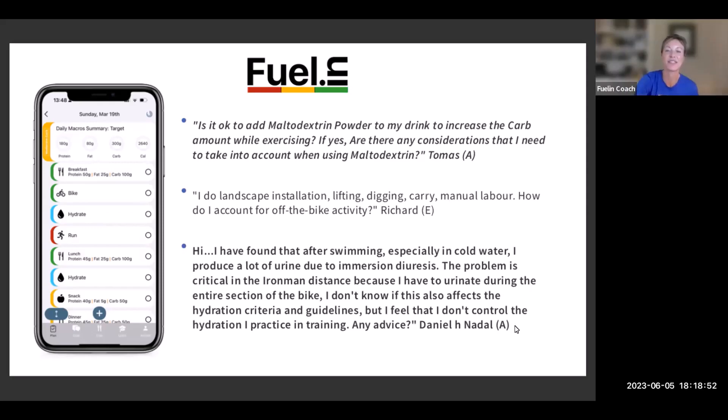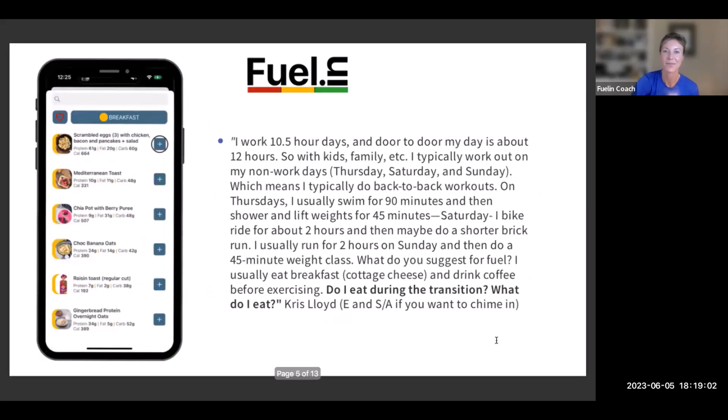That definition of immersion diuresis is probably the clearest I've heard. We'll also discuss the where, what, and how of hydration in more detail next week's Q&A.